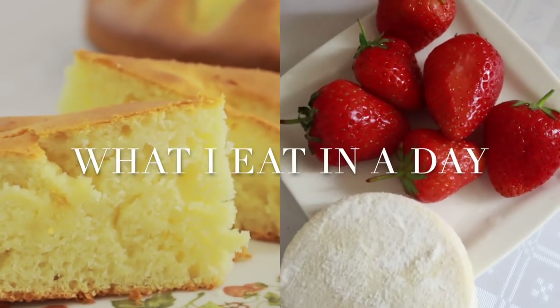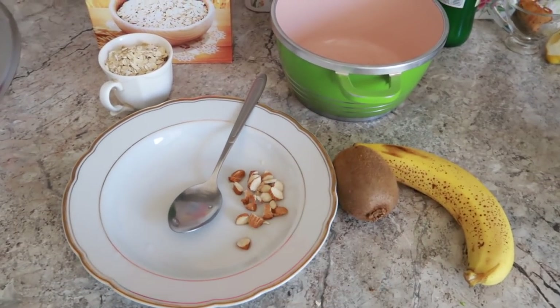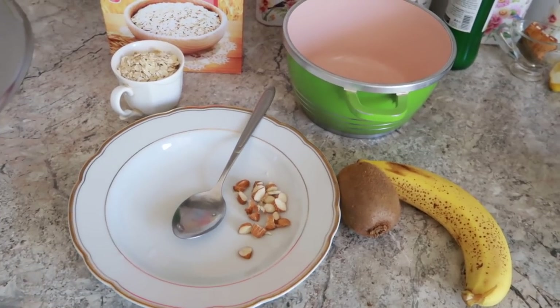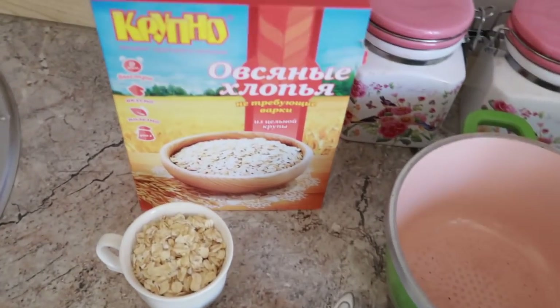In this video, I will show you what I eat in a day. The morning starts with a warm glass of water, where I put honey or lemon sometimes, and then I move on to my breakfast.